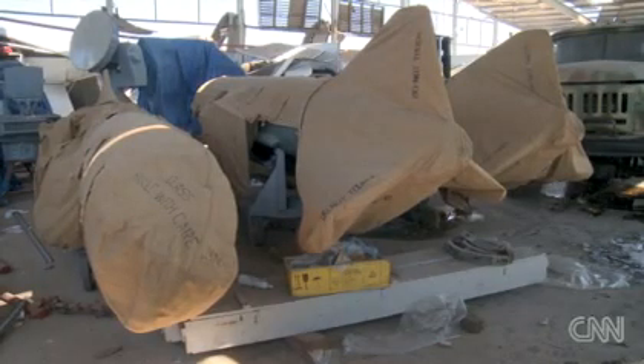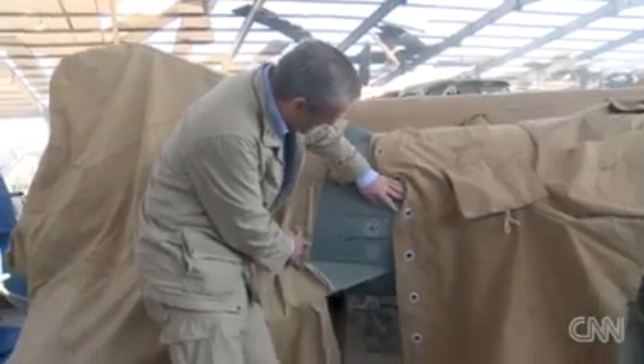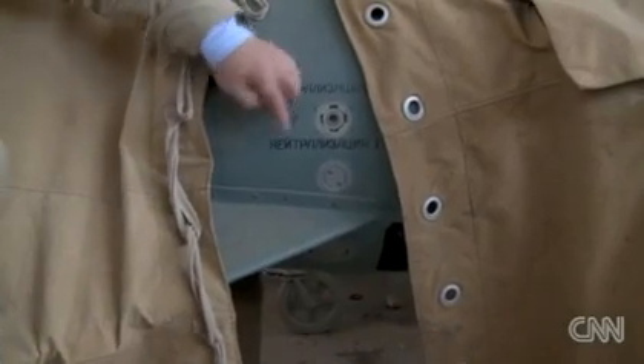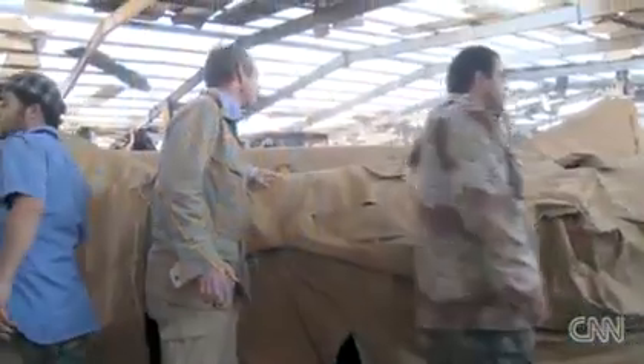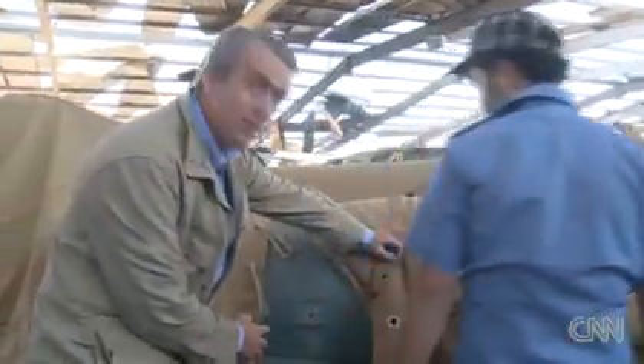Other equipment was not damaged — equipment the government is not so happy for us to see. The writing on the equipment here is in Cyrillic. We're also being told that this whole facility is a repair facility for these missile systems. Written on here is also some writing in Arabic, but very clearly from what we can see, these are Russian-made systems.